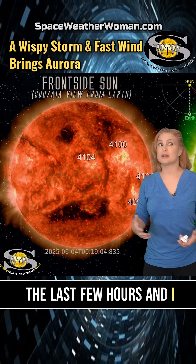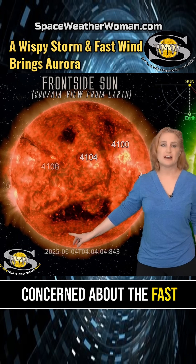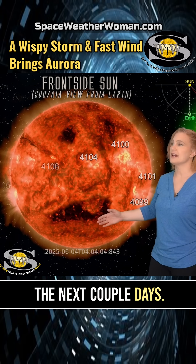It's been hitting for the last few hours, and I bet nobody really even noticed unless you're at high latitudes. So it's likely going to be a very, very weak storm. Not going to be worrying about it so much. You're going to be more concerned about the fast solar wind that's going to be chasing that storm and hitting us here over the next couple days.